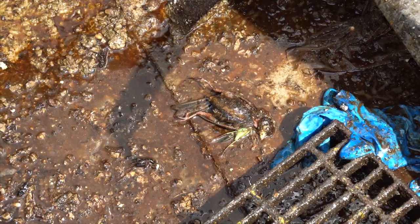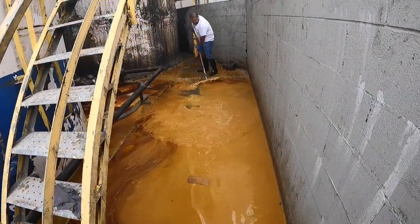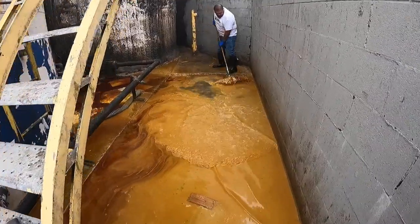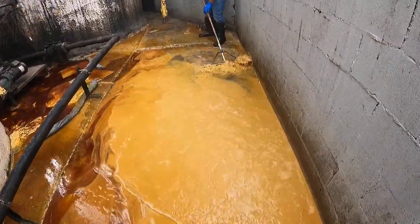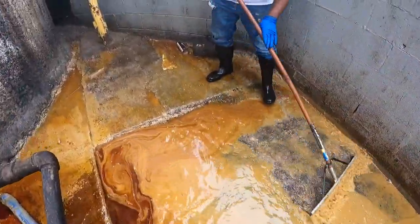R.I.P. to this soldier that lost a good fight. The first time this tank overflowed was the worst — it almost went up to my calf. This stuff smells absolutely atrocious, way worse than any septic tank, plus it's been out here baking in the sun all day.